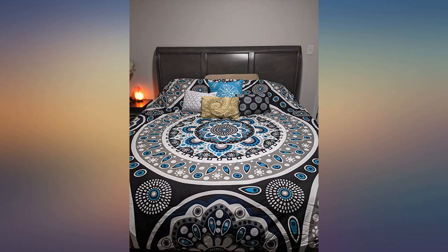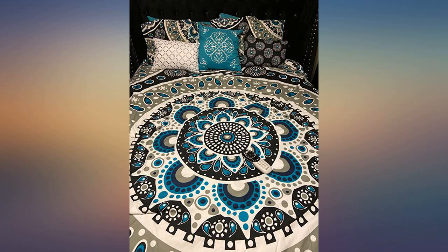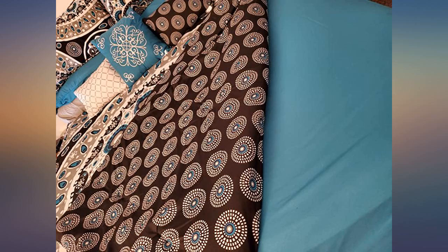It turned out absolutely awesome. This comforter set is so freaking beautiful. I like this set. It washes up easy and dries nicely. I have two dryer balls I used to dry it with instead of throwing a tennis ball in with it. I bought a black bed skirt and black euro pillow sham separate.